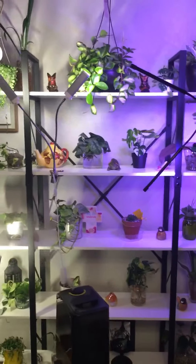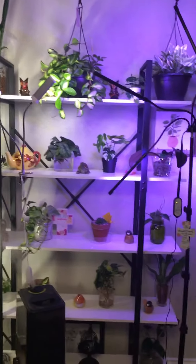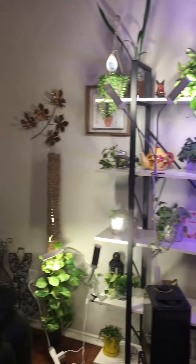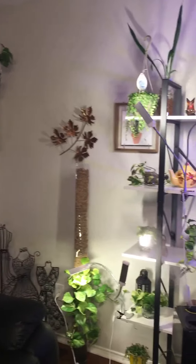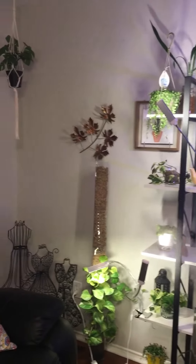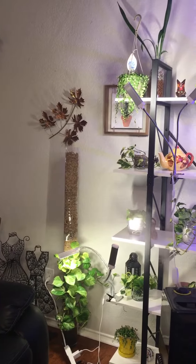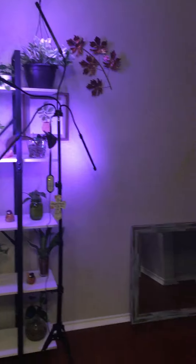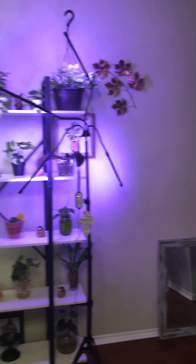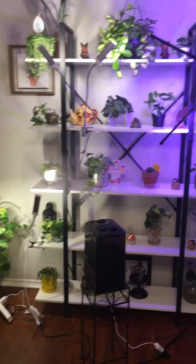Alright guys, let me know what you think about my shelf — maybe I need to change some things around. I had a shelf in the corner but I'm selling it, so I moved it out of the way. Manjula's on the moss pole, and there's a mirror up there. But yeah, that's what I wanted to show you. You guys have a good night. Bye.